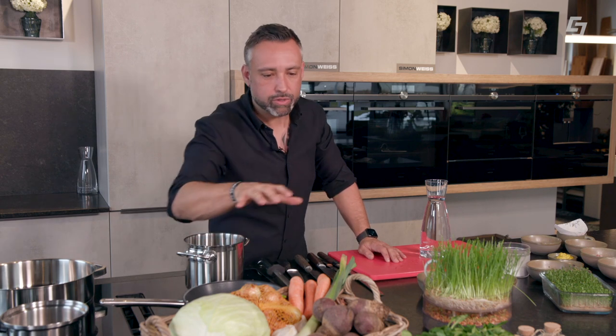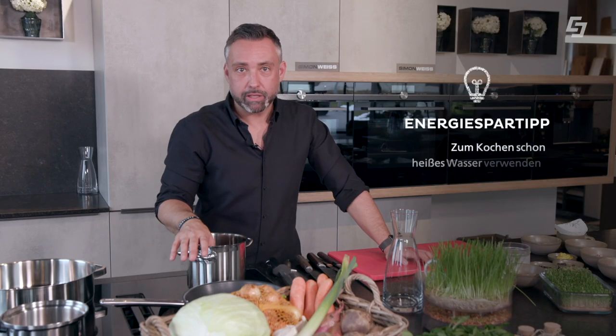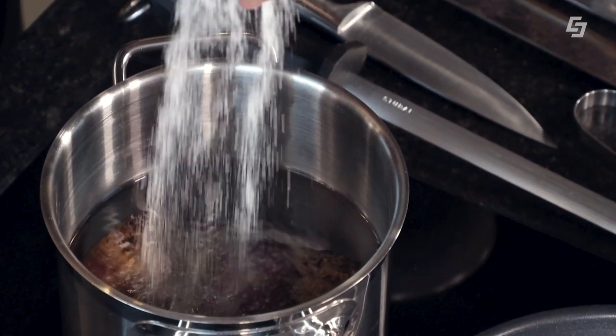Als allererstes müssen wir natürlich unsere roten Rüben kochen. Gleich ein Energiespartipp: Ganz wichtig, die roten Rüben immer schon mit heißem Wasser aufsetzen, dann dauert es beim Kochen um eine Ecke weniger lang. Dann das Wasser salzen und die roten Rüben unbedingt mit der Schale kochen, weil wir beim Anrichten, wenn wir das hauchdünn auf den Teller schneiden, diese wunderschöne rote Farbe erhalten wollen.